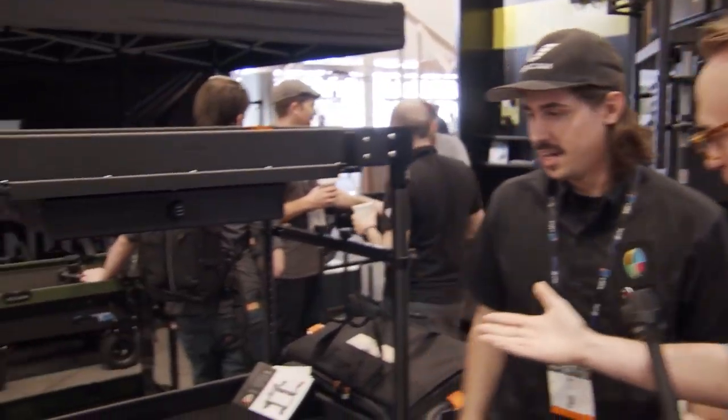We are hanging out with Sam here from Innovative at the Innovative booth, NAB 2018. Sam, what's new with Innovative? What do you got here — the Apollo?